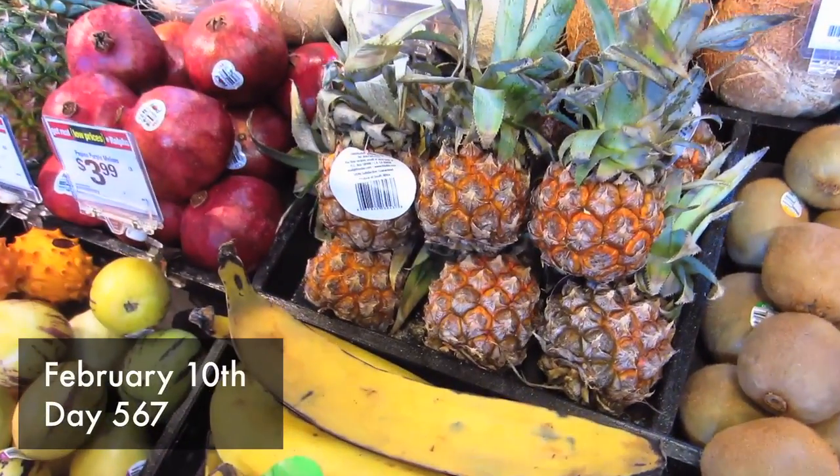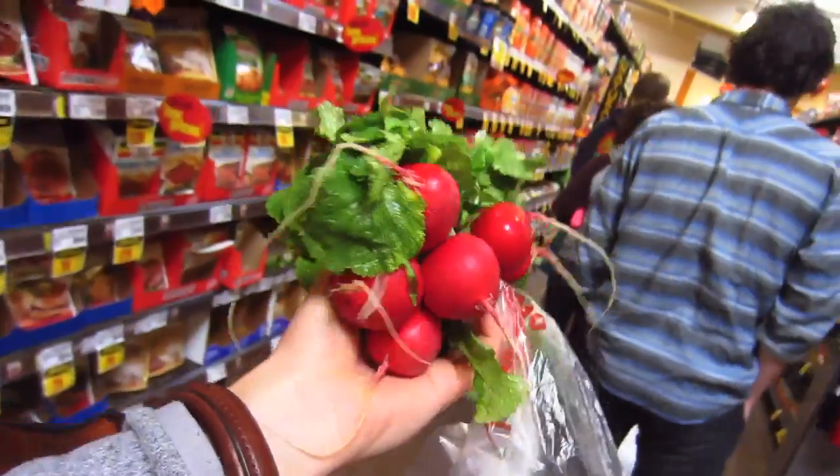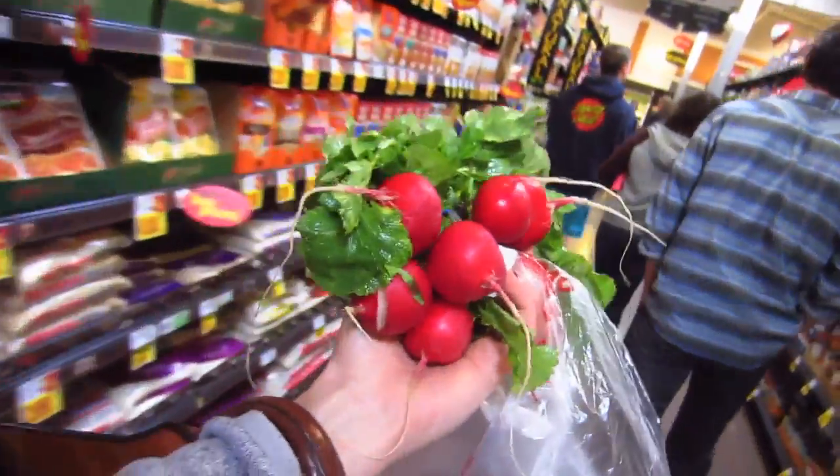Look at that baby pineapple. On the agenda for this morning, we're making Bloody Marys. Hannah's got all types of ingredients. We're going to do them really well. I will be contributing radishes to the mix. We've got cucumbers, carrots, tomatoes.